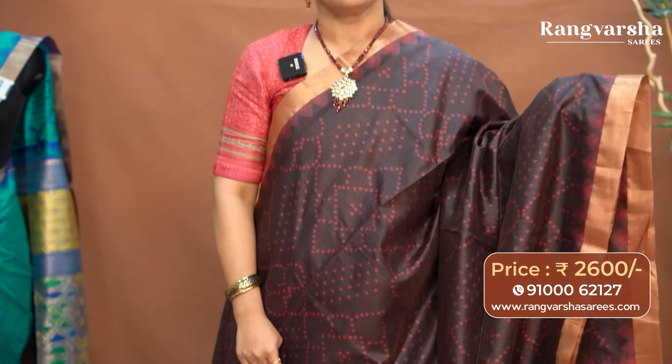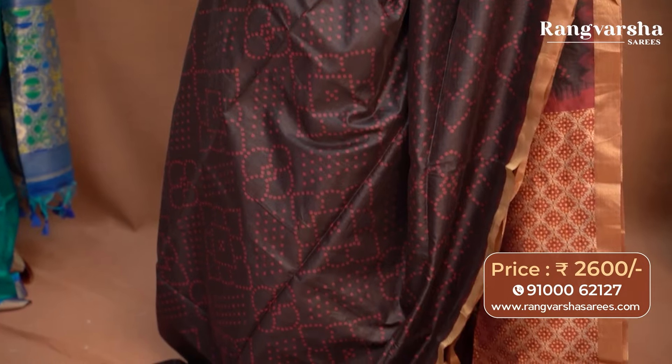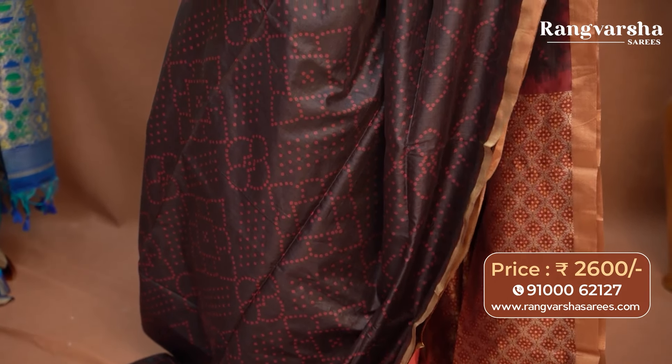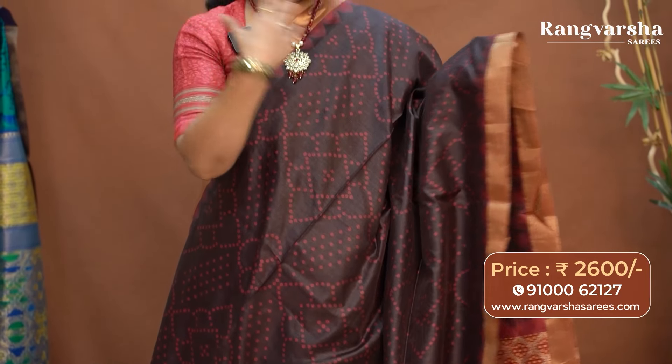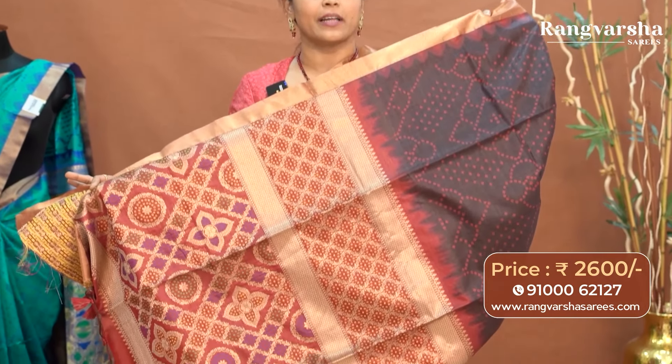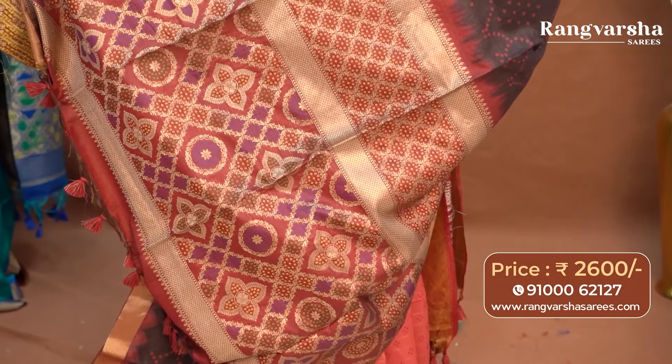The next pattern is a bandhani printed woven tassar saree in a dark chocolate brown shade with contrast peach color bandhani printed motifs. The saree carries a three to four inch gold zari weave border apart from the printed border as well. The pallu has a meenakari pattern weaved design with a maroon and gold color combination weaving. The saree is priced at ₹2600 with free shipping.